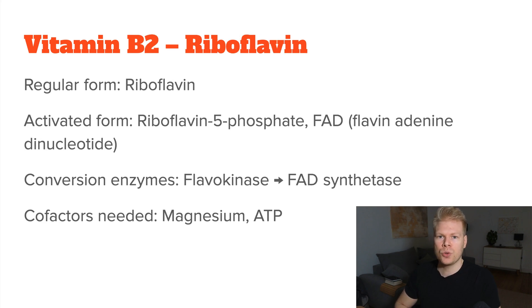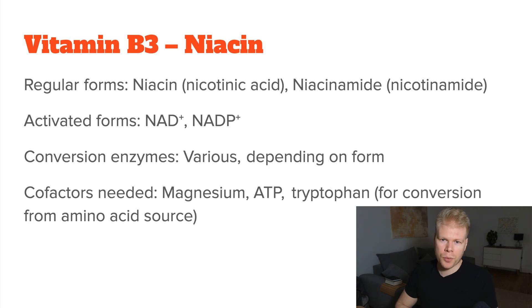For vitamin B2, the regular form would just be riboflavin, and the activated form would be riboflavin 5-phosphate. For vitamin B3, we have the regular forms niacin and niacinamide, and then the activated forms NAD or NADP. Some people list niacinamide as the activated form of niacin, although it's not directly the same as the coenzymes NAD and NADP that niacin plays a crucial role in forming.